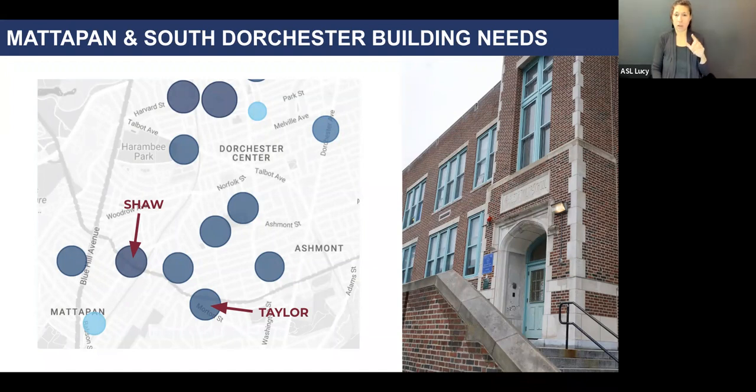Black and shades of blue represent a higher level of need according to the BPS building needs map. The building dashboard assigns a score to each BPS facility. That number is a composite score that takes into account facility needs as well as student needs, represented by the Student Opportunity Index. The light blue circle at the bottom is the Mildred Ave K-8, the newest school in the neighborhood.